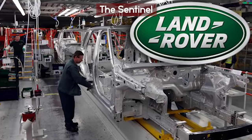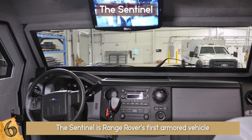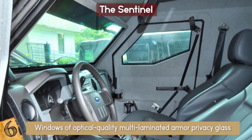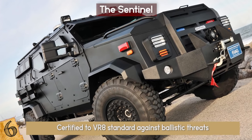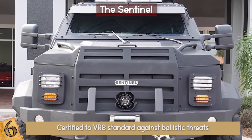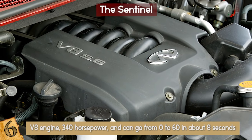Number 6: The Range Rover Sentinel. The Sentinel is Range Rover's first armored vehicle. While the outside looks identical to the Range Rover Autobiography, it is actually very different. The Sentinel holds a steel-plated armored passenger cell and windows of optical quality multi-laminated armor privacy glass. It has about a 4-inch opening in the driver's window for passing documents. Furthermore, the Sentinel is certified to VR8 standard against ballistic threats, which means TNT explosives and grenades. The top speed is 155 miles per hour, with a V8 engine, 340 horsepower, and 0 to 60 in about 8 seconds.